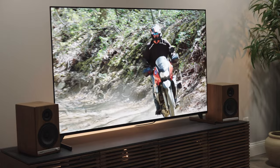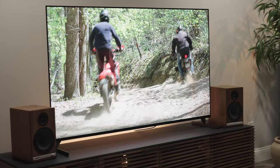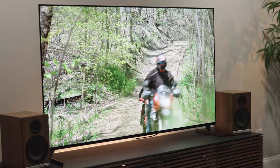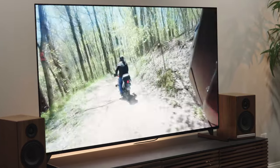This TV has Netflix Calibrated Mode, which means when you're watching Netflix original content — movies, TV shows, Stranger Things, things like that — on your Sony TV at home, you're watching basically the same settings: the same color, brightness, and detail as what they're using at Netflix on their studio monitors when they are mixing and mastering that original content. So basically, it looks as the creators intended.